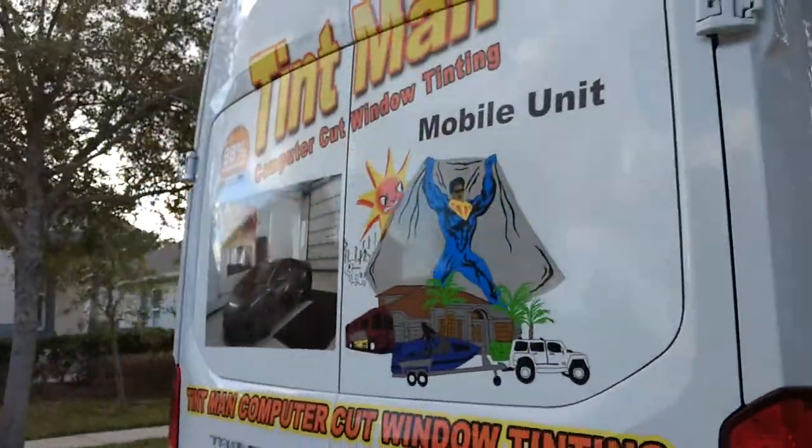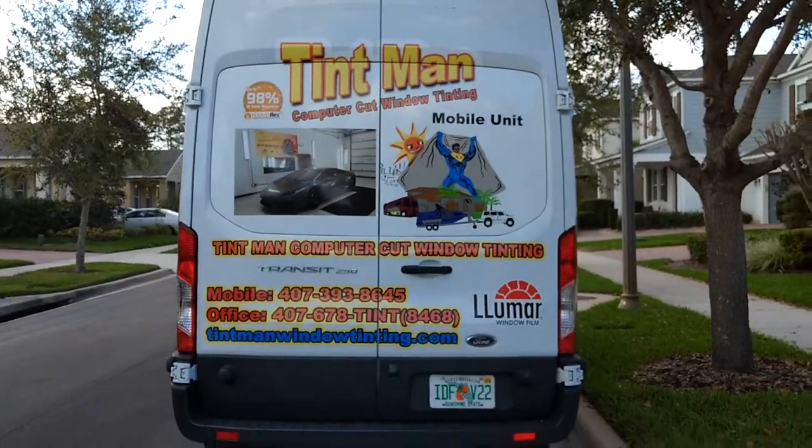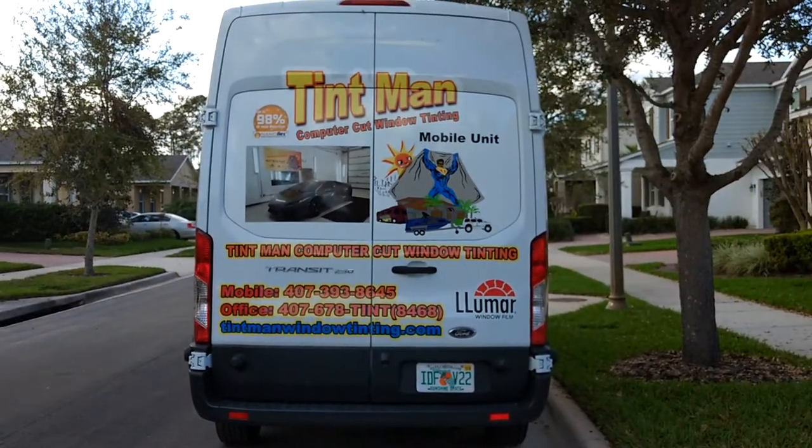For a mobile appointment call 407-393-8645 or visit us online at TentmanWindowTinning.com.